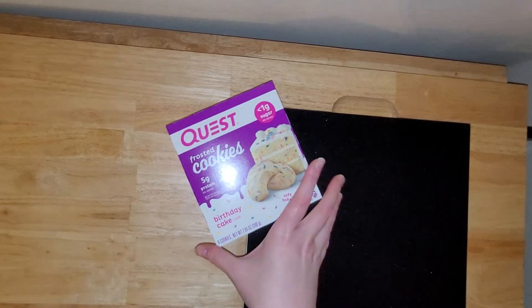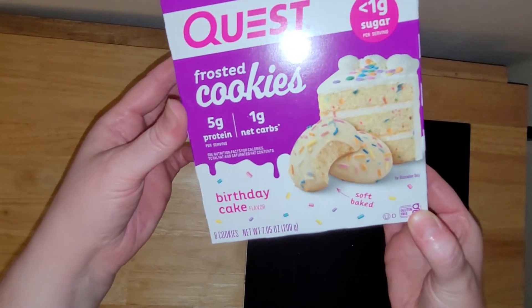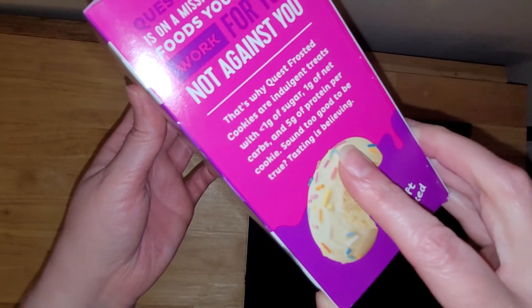Hi there! Today I'm going to be trying out the new Quest Frosted Cookies, the Birthday Cake flavor. It says it has one gram of sugar, one gram of net carbs, and five grams of protein per cookie.